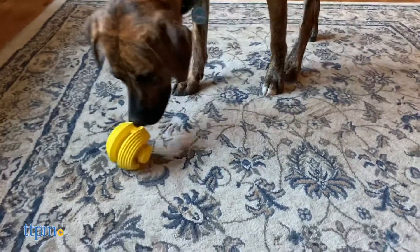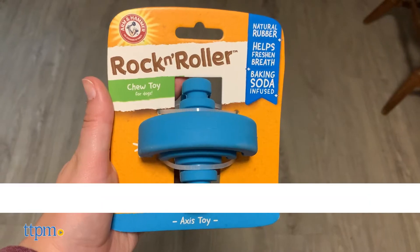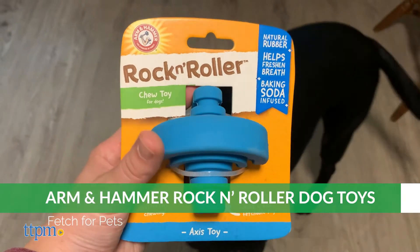You know them from their cleaning products and now here's a new use for Arm & Hammer's baking soda. These Rock & Roller rubber chew toys are baking soda infused to freshen your dog's breath.